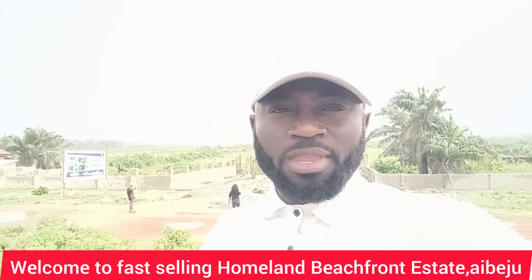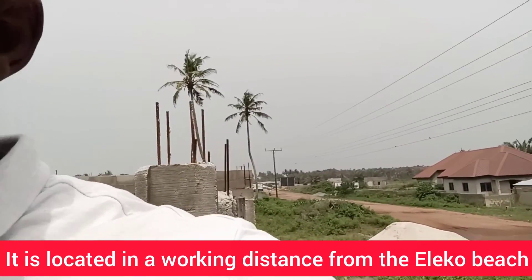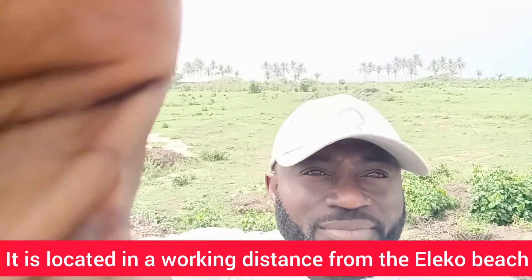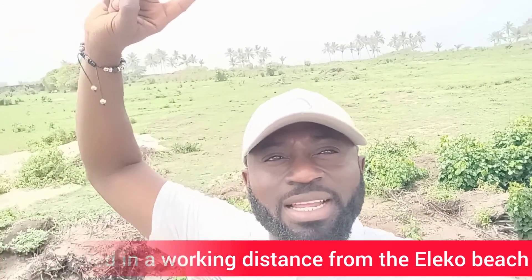You can look behind me — that is the estate. But before then, I want to show you how close it is to the beach. You can see some palm trees behind me; that is where the beach is. It's not as far as you think — it is a walking distance.